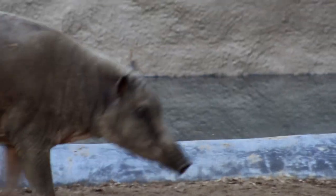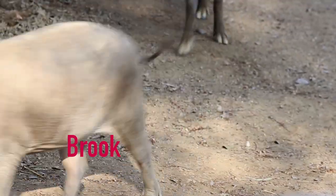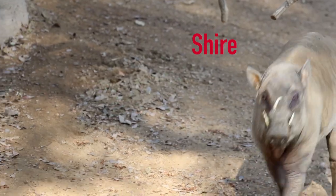Our female is named Brooke, and our male's name is Shire. He was hand-raised to a point, so he's very used to people and will actually solicit attention from his keepers. Brooke was born at the St. Louis Zoo, and she too was hand-raised.